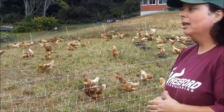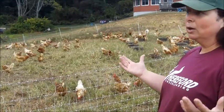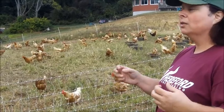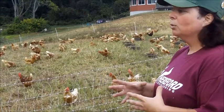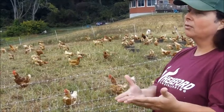Commercially, they get them to four pounds in about four to five weeks — literally half the time — because the birds have no outdoor experience. They're feeding constantly, sitting around, not exercising, so they literally gain weight very fast. We are very comfortable with the fact that it takes us twice as long to grow the same bird commercially, because we feel that bird in the end is a lot healthier for the bird and for the consumer.